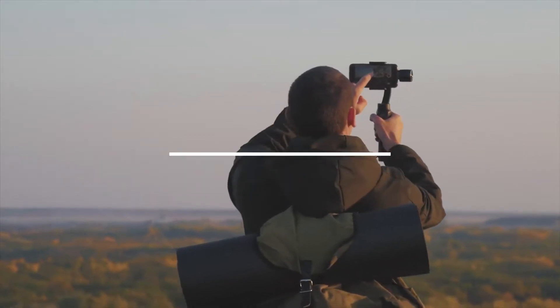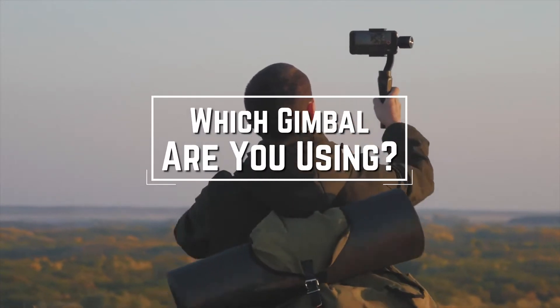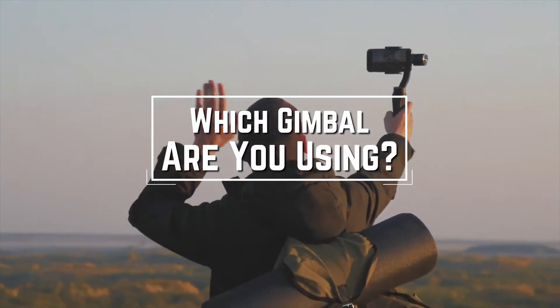Before we start, I have a question for you guys. Which gimbal are you using right now, and what is your opinion on it? Let me know in the comments.